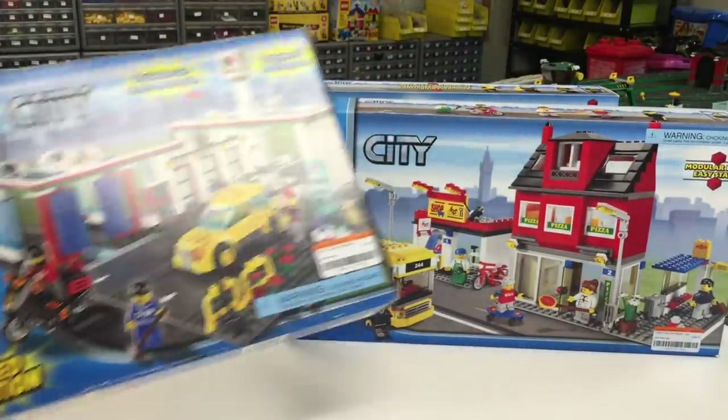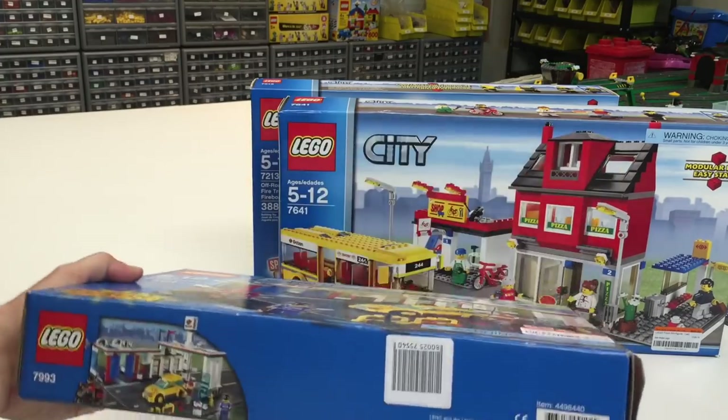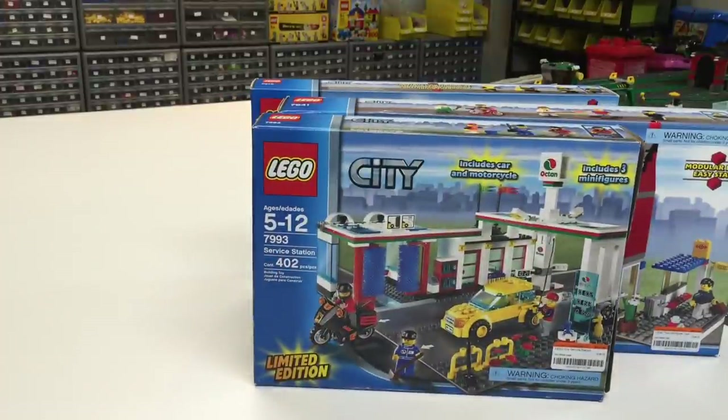They're not super expensive, but I think they're fair for those sets being that they're discontinued — they just came out in 2009. The thing we're most excited about, and maybe at the same time most disappointed, is this service station Octan station. It's from 2007, so it's pretty cool finding a boxed limited edition set from 2007, but it's used. The cashier told me they verify the sets — they count the pieces.